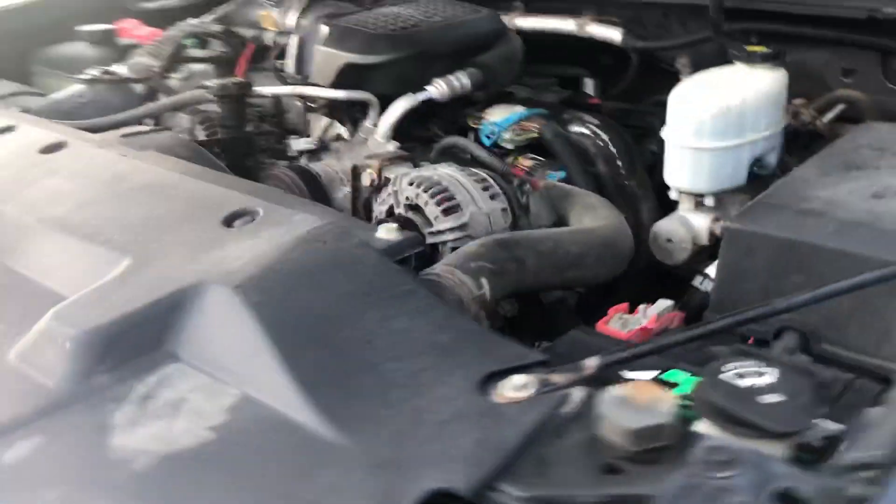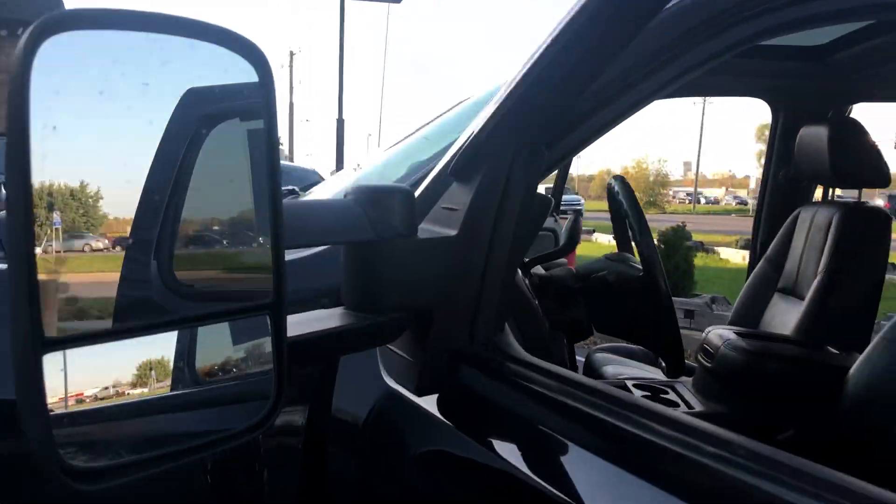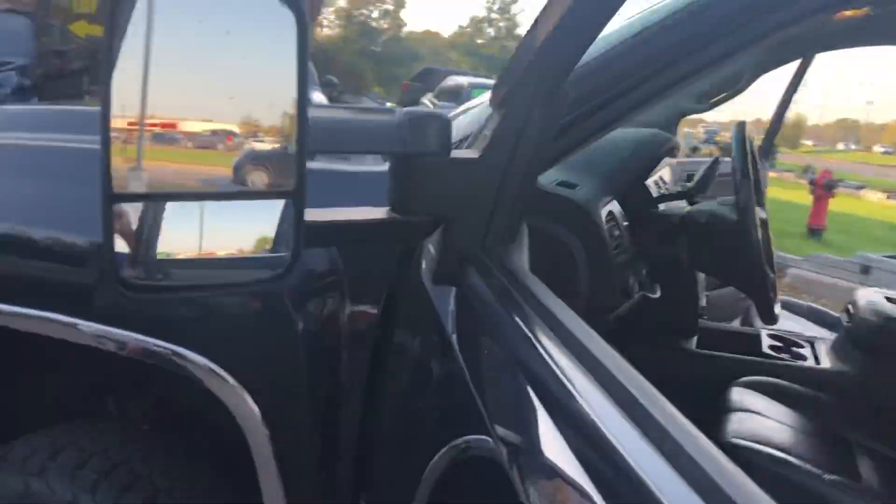Under the hood is a dual alternator, heavy duty 6.6 liter Duramax with brand new batteries. It's got smoked out clearance lights on top.